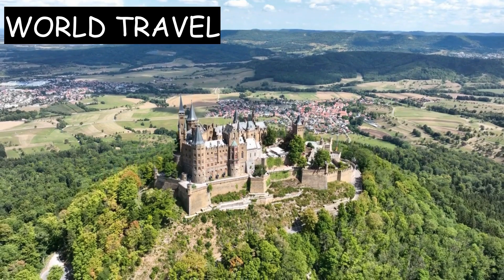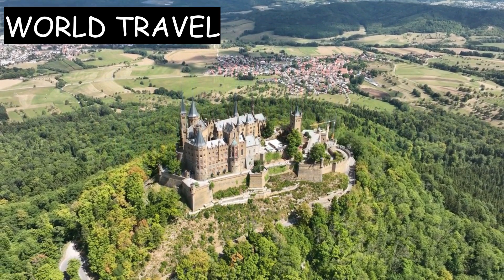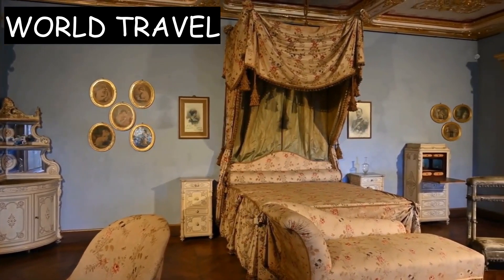The castle was built in the 14th century by the Teutonic Knights as a strategic fortress to protect the border between Transylvania and Wallachia. It was later used by the royal family of Romania as a summer residence.